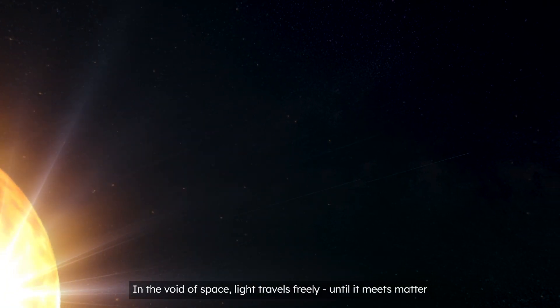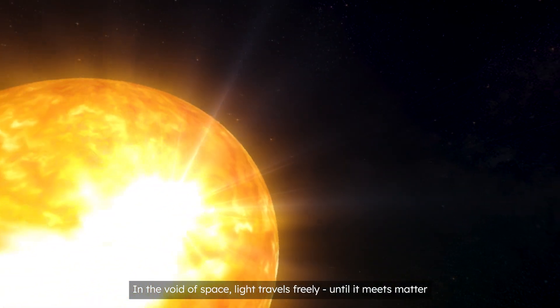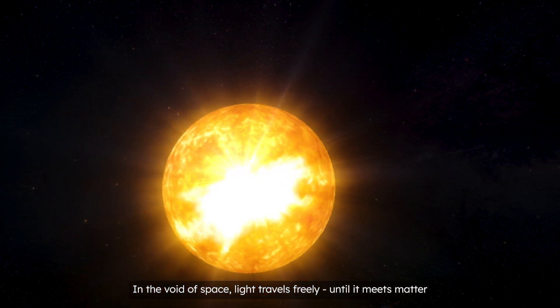In the void of space, light can travel without loss of energy. When it encounters matter, it loses potency.